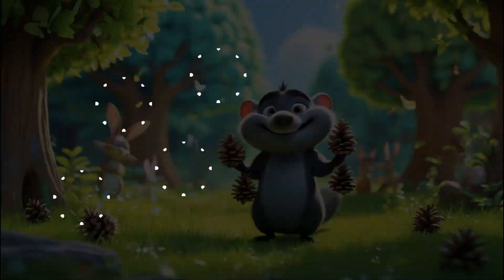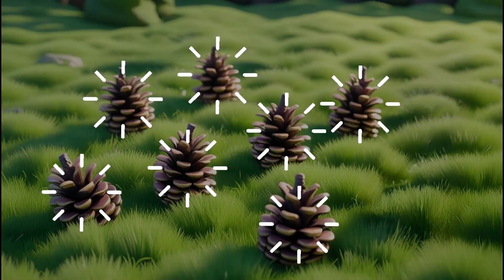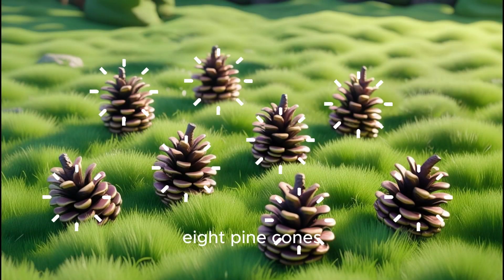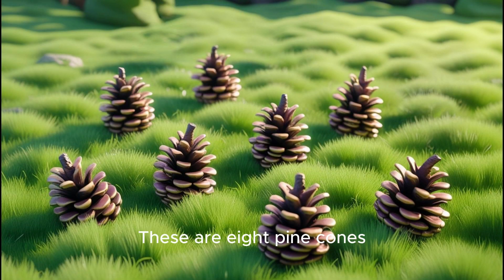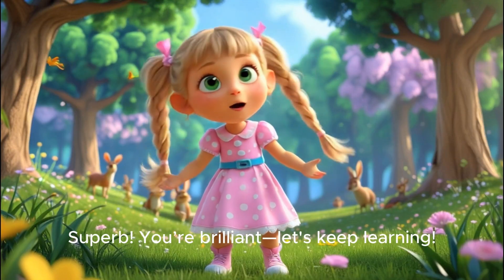Good job! Keep counting! Four pine cones, five pine cones, six pine cones, seven pine cones, eight pine cones! These are eight pine cones, and this is the number eight! Superb! You're brilliant!